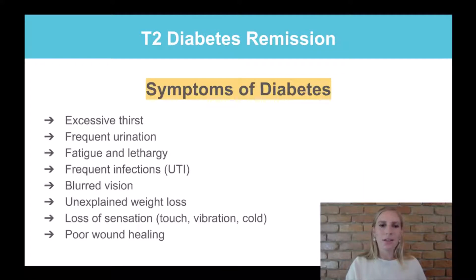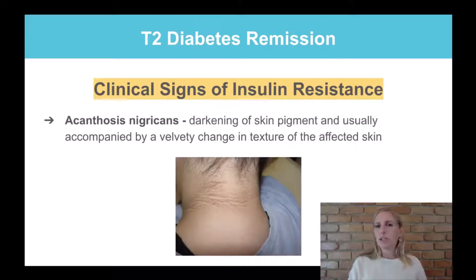Symptoms of diabetes include excessive thirst, frequent urination, tiredness and lethargy, frequent infections like urinary tract infections, blurred vision as sugar affects blood vessels in the eyes, loss of sensation in the fingers and toes, and poor wound healing — where cuts take much longer to heal than they should.